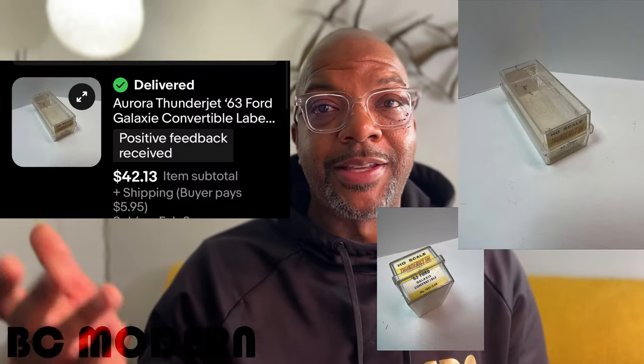As strange as it may sound, empty boxes sell — people will buy empty boxes. Keep that in mind when you're at a garage sale, thrift store, or estate sale. The right empty boxes can sometimes be worth more money than the actual item. I sold this empty box from the 1960s — it's for a slot car — for $42.13. Pay attention to boxes.